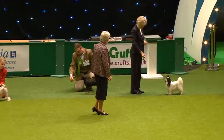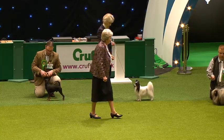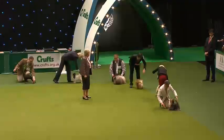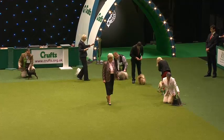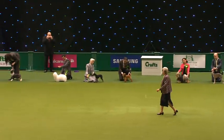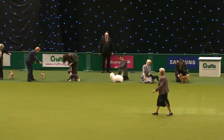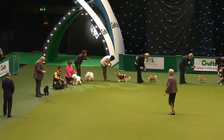I feel very sorry for the Maltese owner because her little dog stopped showing. And I'm going to say I felt a little sorry for the Pekingese as well because the dog was tired. Little Pomeranian there still showing. And that Yorkshire Terrier showed so much character. So Liz is going to make her cut now.